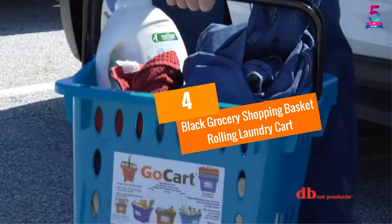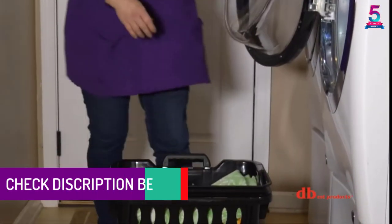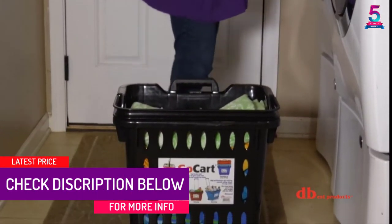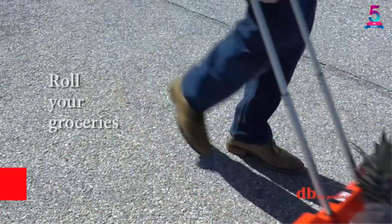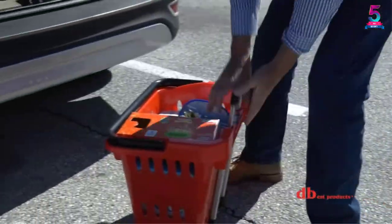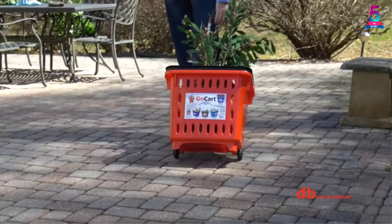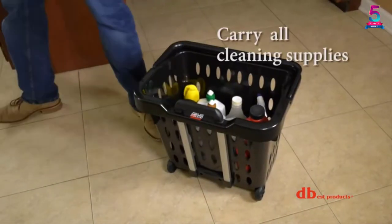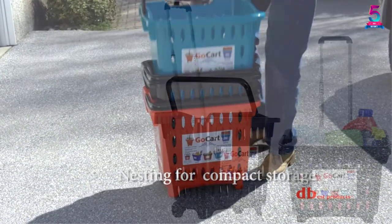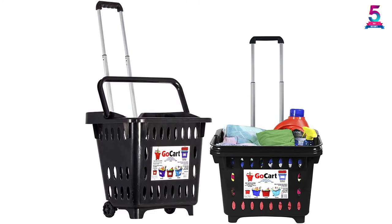At Number 4: Black Grocery Shopping Basket Rolling Laundry Cart. This well-reviewed laundry cart is a heavy-duty product, well-produced from top-quality ABS plastic. The maximum weight it can withstand is up to 100 pounds. With the oversized handle, you can carry it around easily. Besides being a laundry cart, it is also suitable for storing cleaning equipment or going shopping. For added convenience, this laundry cart is attached with a wheel tread. The size of this product is 14 x 18 x 18 inches.